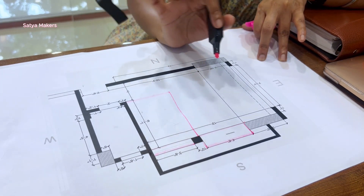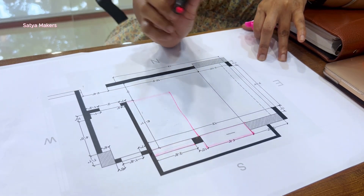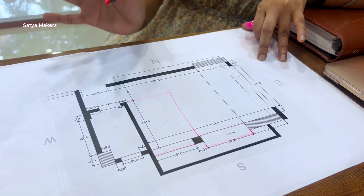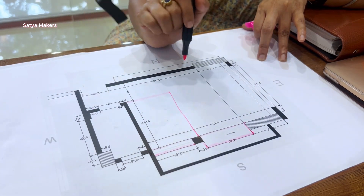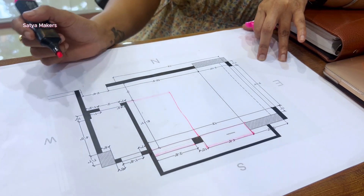The client's requirement was very clear — he needed a lot of storage space. They needed separate wardrobe spaces for him and his wife. We had to achieve all of this within the current layout, which was very challenging.